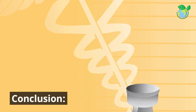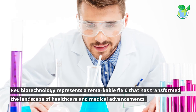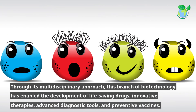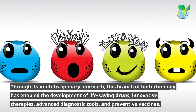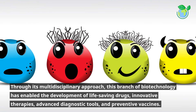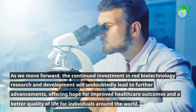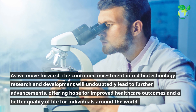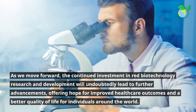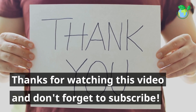Conclusion. Red Biotechnology represents a remarkable field that has transformed the landscape of healthcare and medical advancements. Through its multidisciplinary approach, this branch of biotechnology has enabled the development of life-saving drugs, innovative therapies, advanced diagnostic tools, and preventive vaccines. As we move forward, the continued investment in Red Biotechnology research and development will undoubtedly lead to further advancements, offering hope for improved healthcare outcomes and a better quality of life for individuals around the world. Thanks for watching this video and don't forget to subscribe.